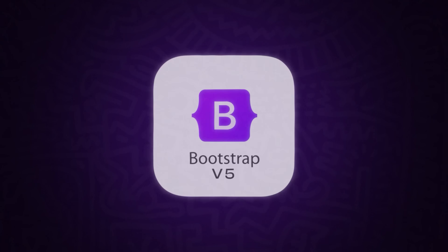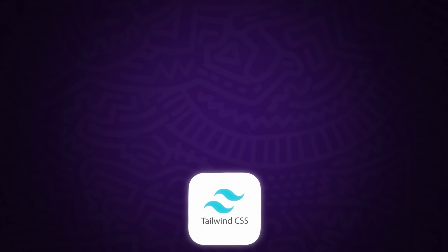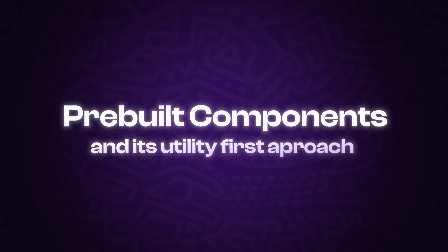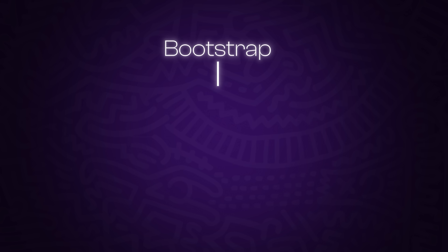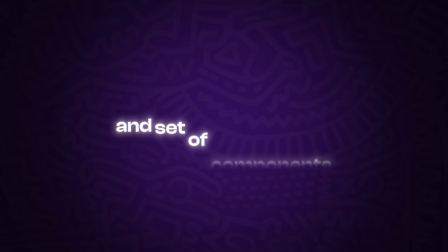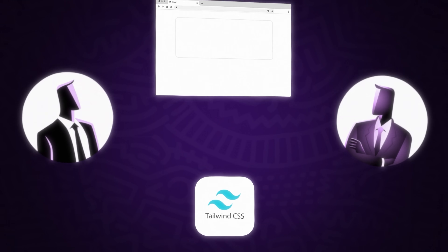In 2021, Bootstrap 5 addressed these issues by dropping jQuery, improving performance, and adding utility classes for more flexibility. Despite these updates, the rise of frameworks like Tailwind was hard to ignore. Tailwind allowed developers precise control over their designs without the need for large pre-built components. Its utility-first approach — applying simple classes like P4 for padding or text-center for alignment — became a favorite for those who wanted more control and cleaner code. Many still found Bootstrap 5 too rigid due to its predefined structure, which limited customizability compared to newer frameworks like Tailwind.